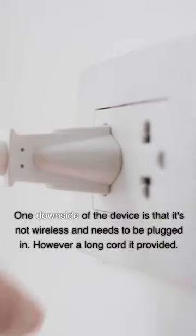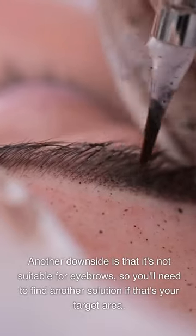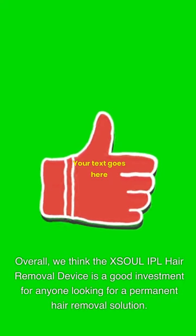One downside is that the XSOUL device is not wireless and needs to be plugged in, though a long cord is provided. Another downside is that it's not suitable for eyebrows, so you'll need to find another solution if that's your target area. Overall, we think the XSOUL IPL Hair Removal Device is a good investment for anyone looking for a permanent hair removal solution.